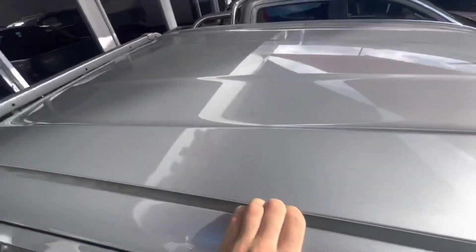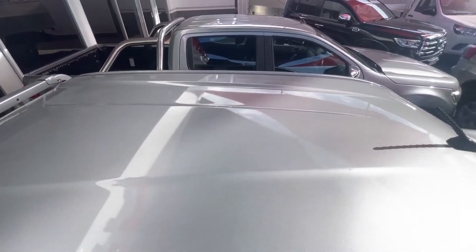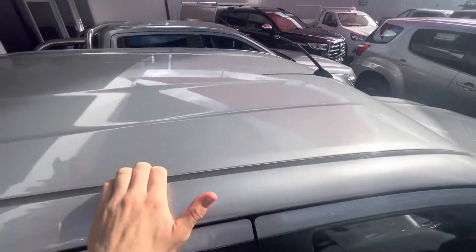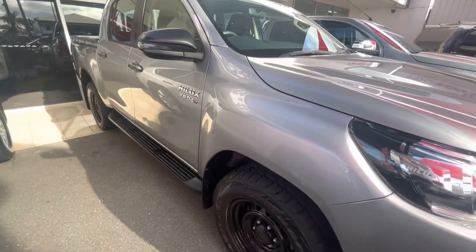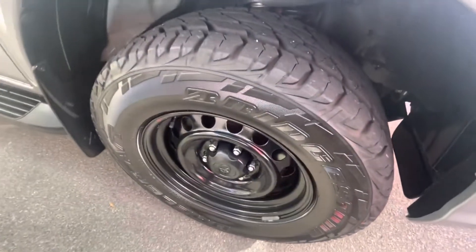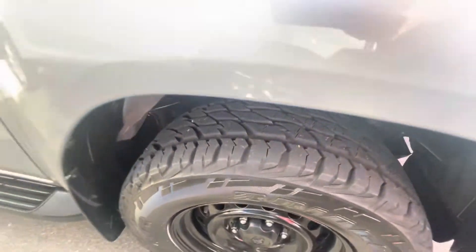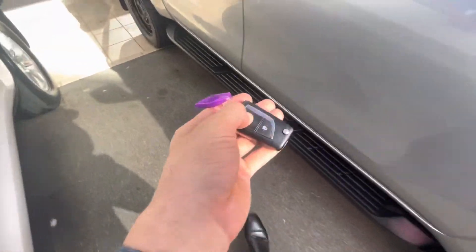I'll use the side step to get up and show you the roof — the roof is really nice and clean, no dents or anything like that, which is good. Coming down the side on the front right-hand guard, and having a look at the front tire — another pretty much new Bridgestone all-terrain with plenty of tread there. Just the one key with this one.